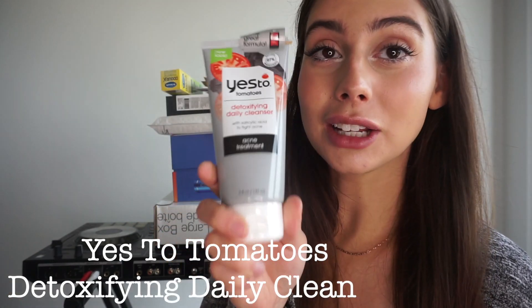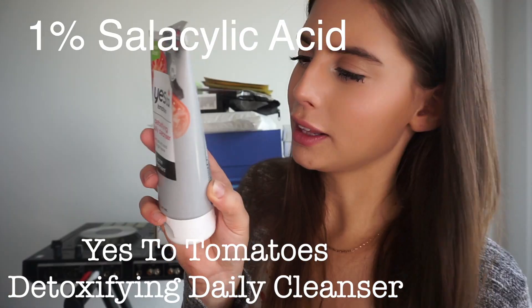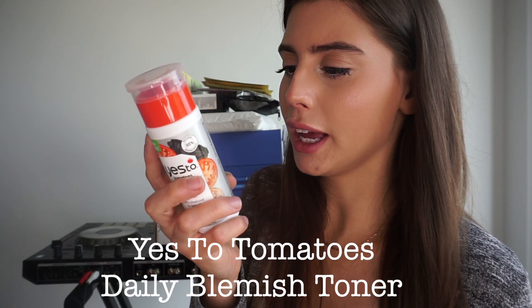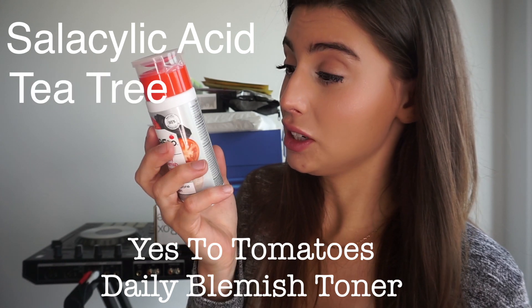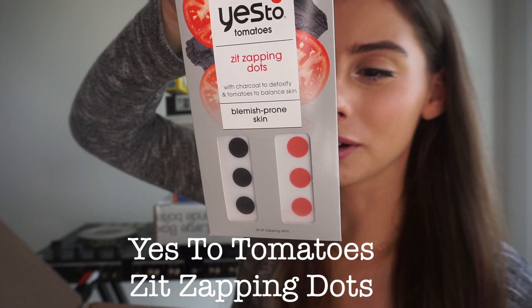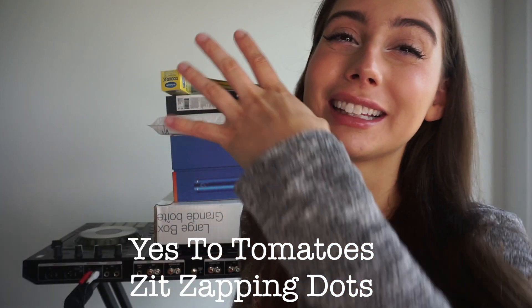This is a detoxifying daily cleanser acne treatment — 1% salicylic acid this time, also with charcoal. And then this looks very fancy — it's a daily blemish toner with charcoal to detoxify, salicylic acid, tea tree, witch hazel, lactic acid, charcoal, and a bunch of brightening fruit ingredients. There's no alcohol in the toner, which is amazing, since this is the first thing you apply to your skin. And then these are zit-zapping dots, which is so cool. Thank you, Yes to Tomatoes!